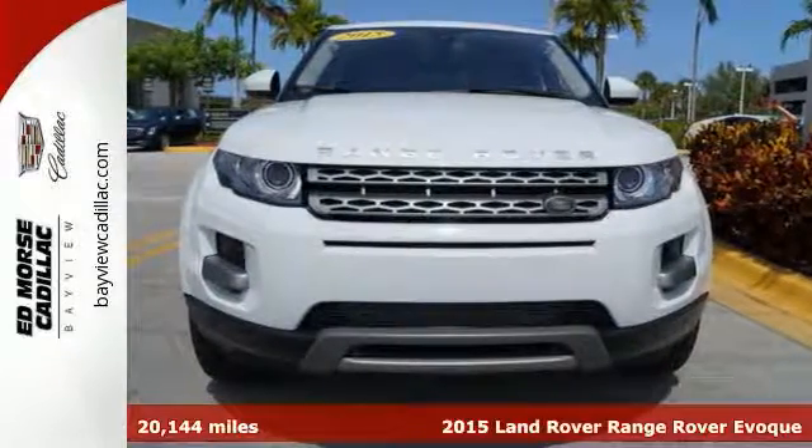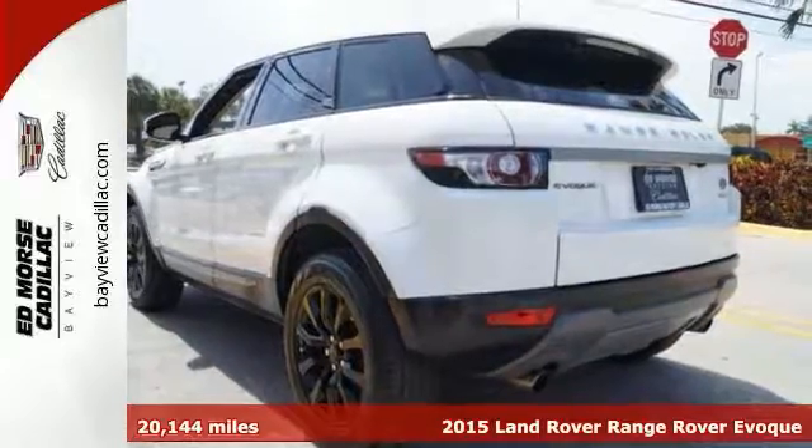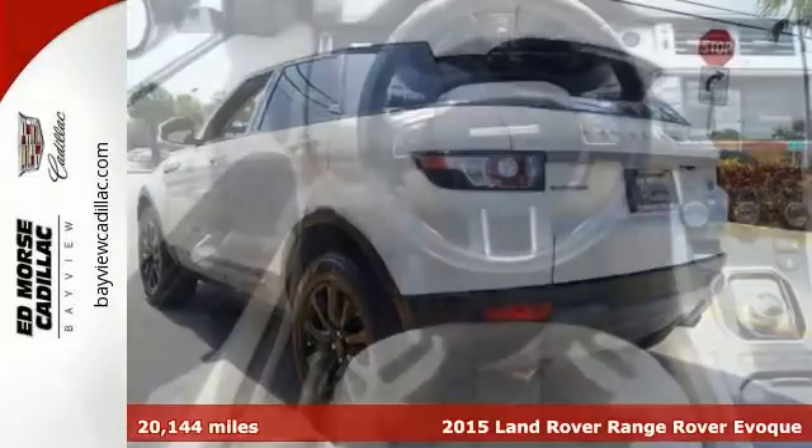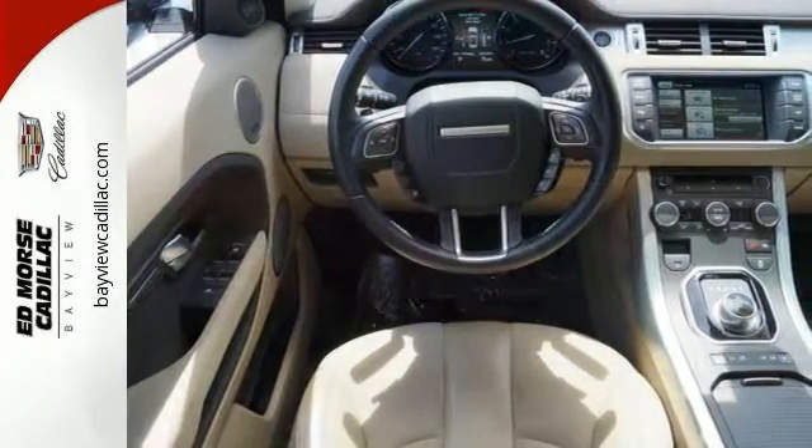You've never felt safer than when you cruise around with the anti-lock braking system, parking assist, traction control, side airbags, and emergency brake assistance in this 2015 Land Rover Range Rover Evoque Pure.